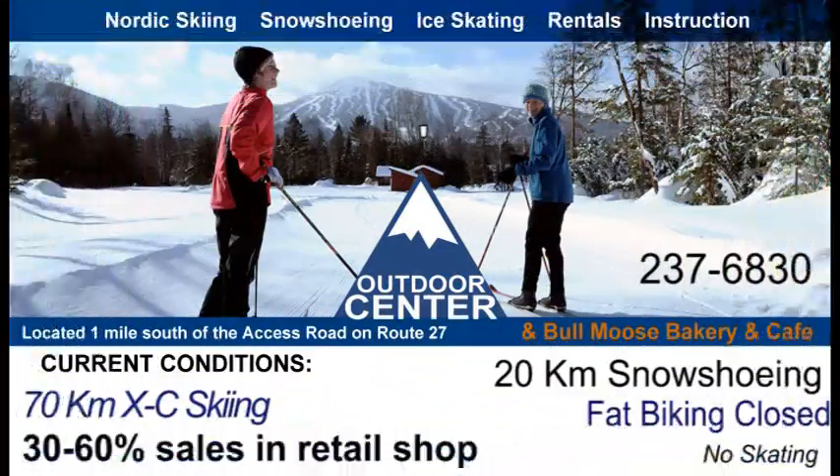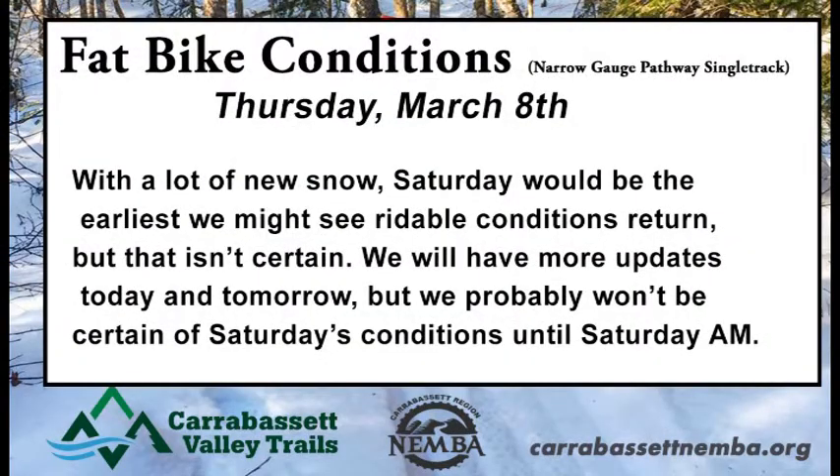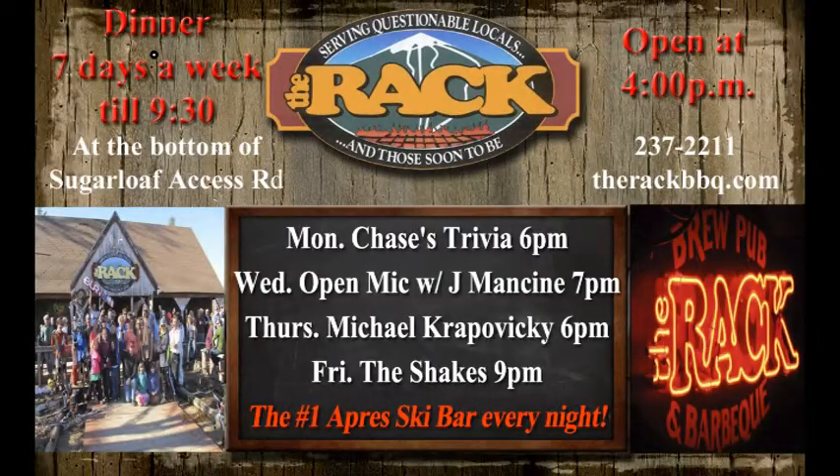Down to the outdoor center. Currently there's 70 kilometers of cross-country skiing and grooming is in progress. 20 kilometers of snowshoeing is open. Fat biking is currently closed for the next few days because of soft conditions, and the skating rink is currently closed as well. With a lot of new snow, there's going to be a lot of grooming in progress, so make sure you check with them before you head out on the trails.